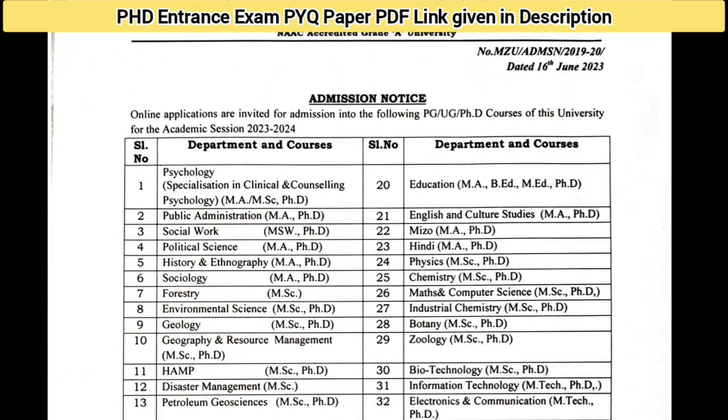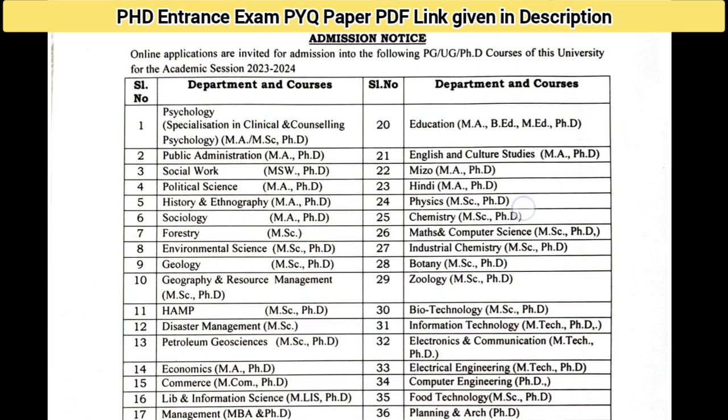Online applications are invited for admission into PG, UG, and PhD courses of this university for session 2023. Here we will tell you about PhD — there are 36 disciplines available for PhD.